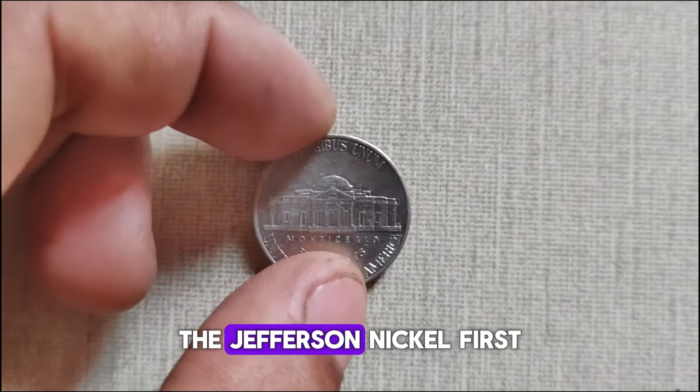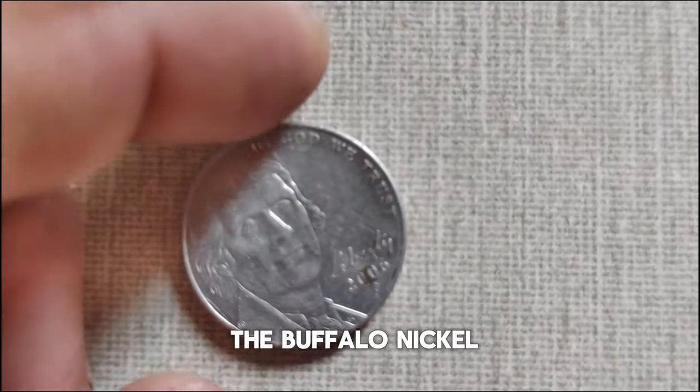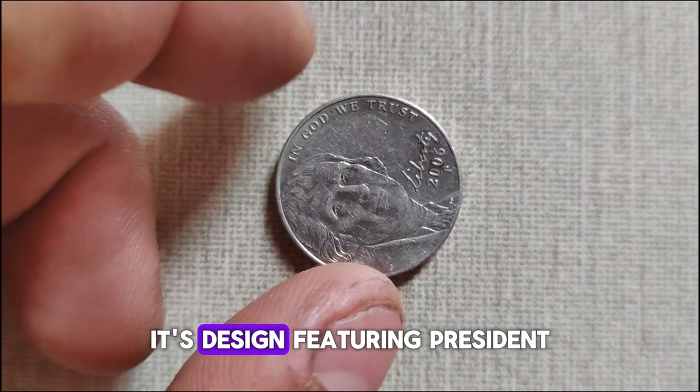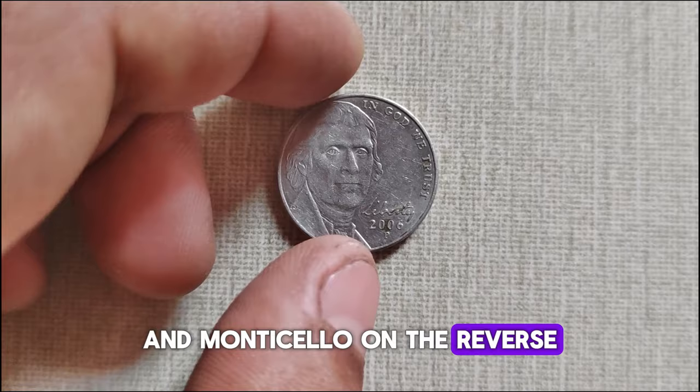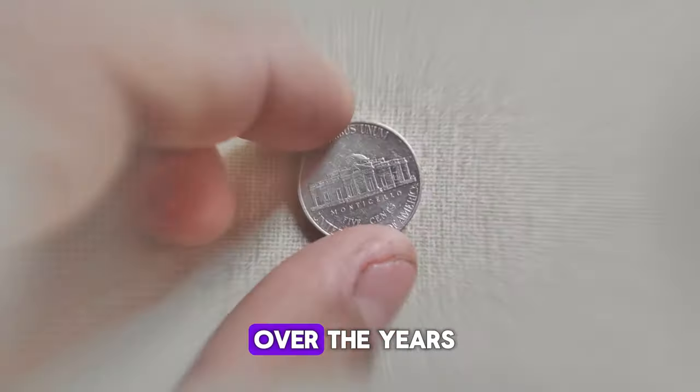The Jefferson nickel, first minted in 1938, replaced the Buffalo nickel. Its design, featuring President Thomas Jefferson on the obverse and Monticello on the reverse, has undergone several changes over the years.